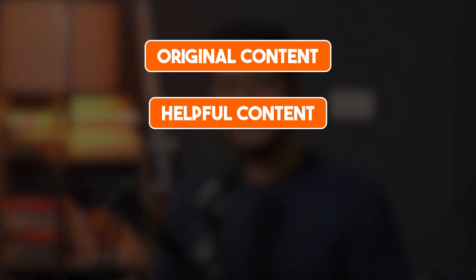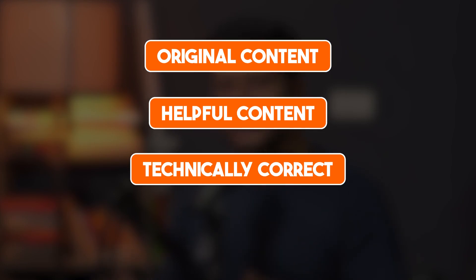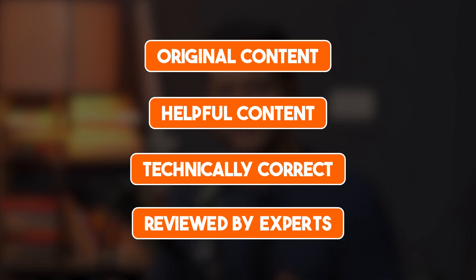Here's how you should interpret these changes to Google's helpful content guidelines. Google is saying that AI content is okay to use on your website as long as it is original content, it is helpful content, it is technically correct content, and also reviewed by experts. It's not saying to just go and find the most generic content you can create with any AI tool and paste it on your website.